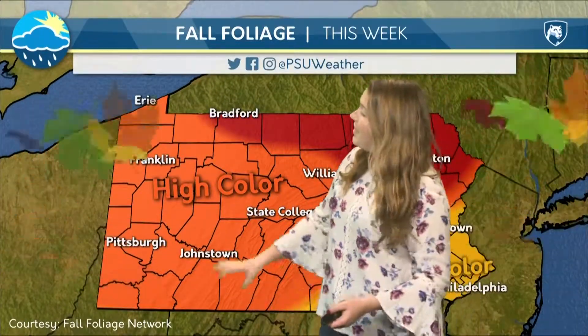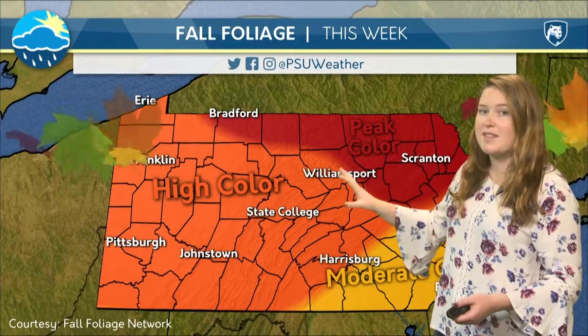One good thing about Pennsylvania is we've got beautiful fall foliage right now — high color here in State College and for much of the state. We're still seeing peak color up to the north of us, and a little bit less — that moderate color band — down south in Philadelphia, where they're going to be seeing some color a little bit later in the month. Right now it's a very nice time to get out and take some photos of the lovely fall foliage in Centre County.